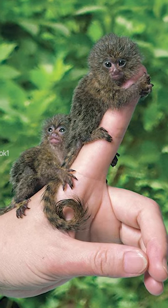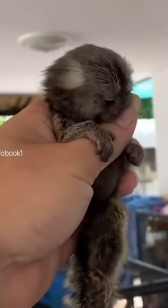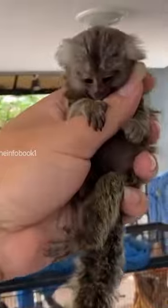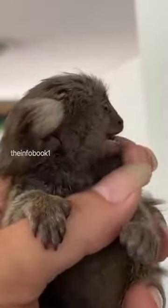You might be thinking, is this picture real or photoshopped? Meet the pygmy marmoset, also known as the dwarf monkey, the smallest monkey in the world, weighing only 113 to 140 grams and measuring about 5 inches in length.